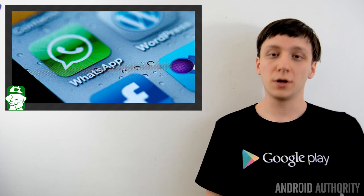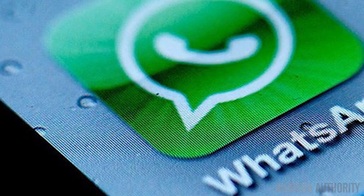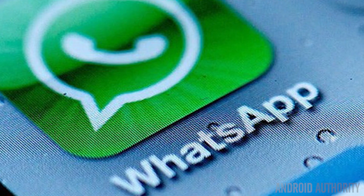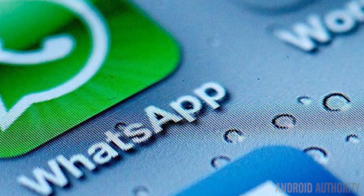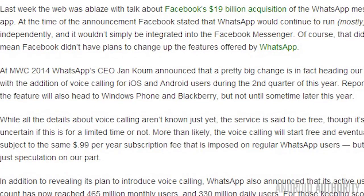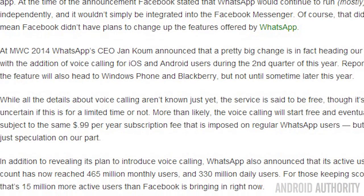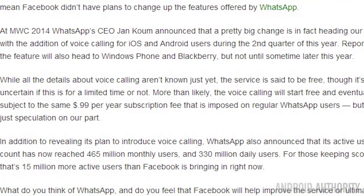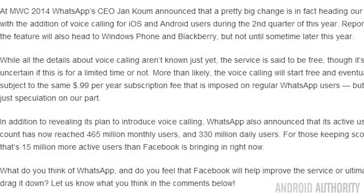WhatsApp made an appearance at Mobile World Congress this year to announce an upcoming feature that adds phone calls. It wasn't long ago that Facebook bought the popular chat service to the tune of $19 billion, and it appears that development is moving along according to schedule. According to the presentation made by the company's CEO, the feature should be rolling out to people by quarter two of this year. So far, there has been no official word about pricing, but word around the digital water cooler is that the service will be free, at least to start with. Our own Andrew Grush postulated that the service would be free for a year, and that every subsequent year there'd be an annual fee, which fits with the current WhatsApp pricing pattern and would ostensibly bring double the income, fitting Facebook's motives.